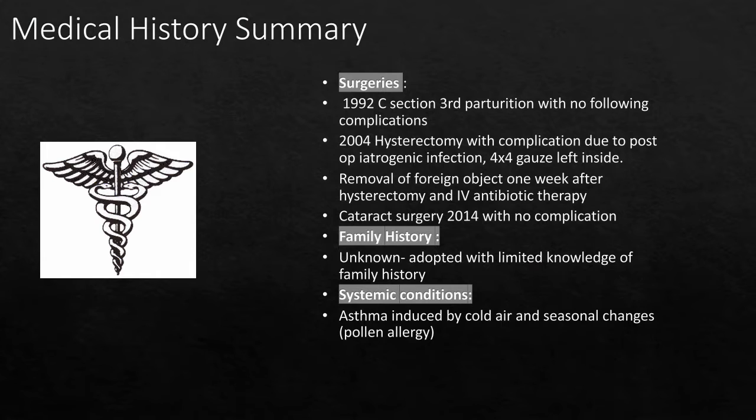Parts of the medical history summary include some surgeries. In 1992, she had a C-section delivering her third child with no complications. In 2004, she had a hysterectomy with an iatrogenic infection caused by a 4x4 being left inside. The 4x4 was removed a week later and she was treated with IV antibiotics. In 2014, she had cataract surgery with no complications. The family history is unknown because she was adopted and there was no contact with her biological parents.